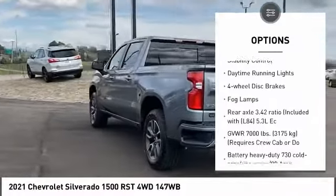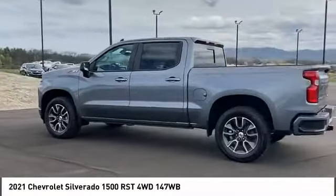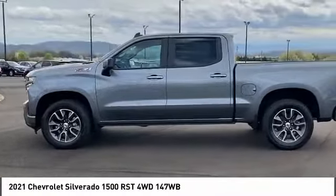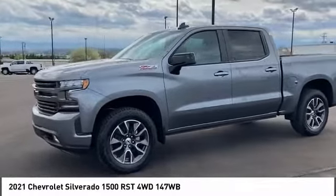Traction control, stability control, daytime running lights, four-wheel disc brakes, fog lamps. If you like it online, you'll love it in your driveway. Take it for a spin today.